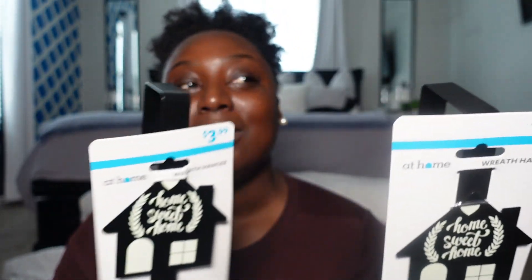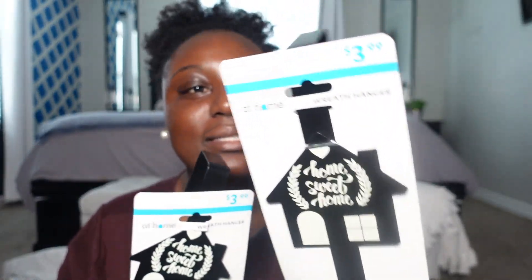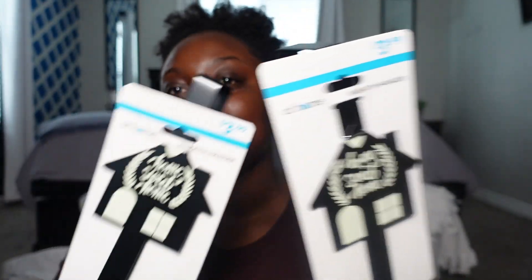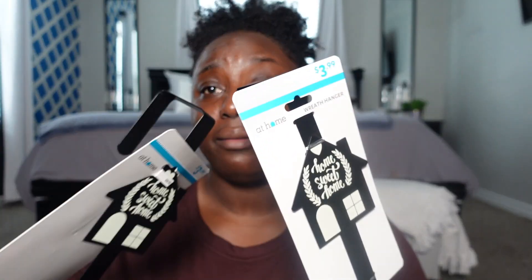I also picked up these over-the-door wreath hangers. This whole time I was hanging my wreaths with a string over the door and I did not know they sell a proper holder for hanging wreaths. I picked up this black one that says 'home sweet home' on it — these were only $3.99. I picked up two because this makes your job so much easier than trying to tie a string — I didn't know this was a thing.